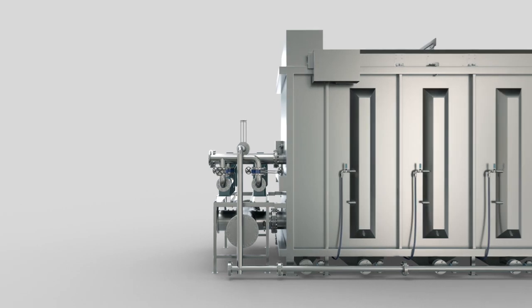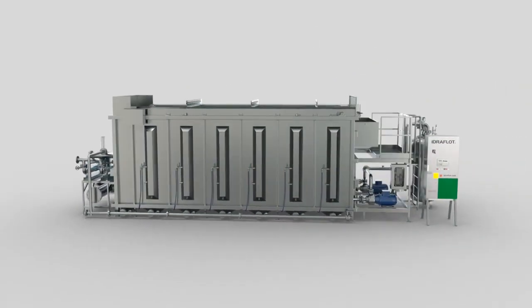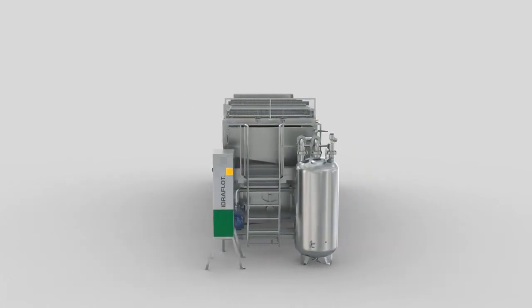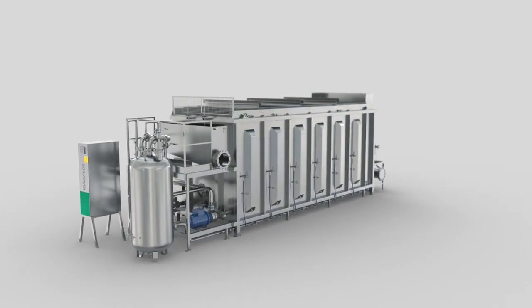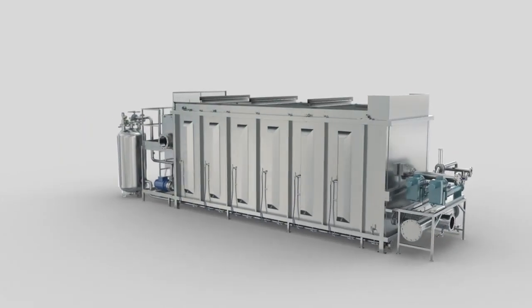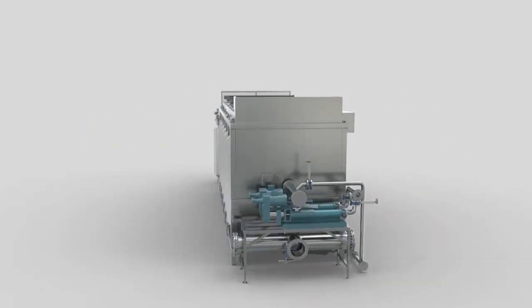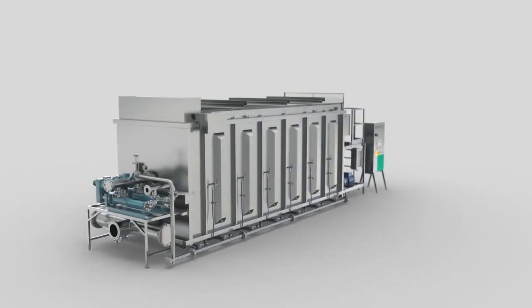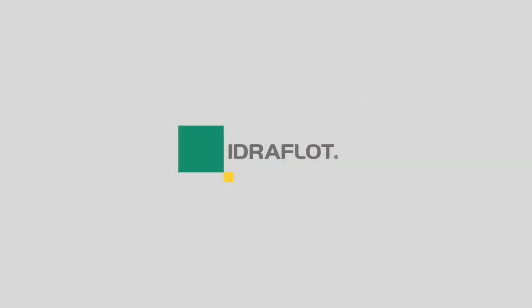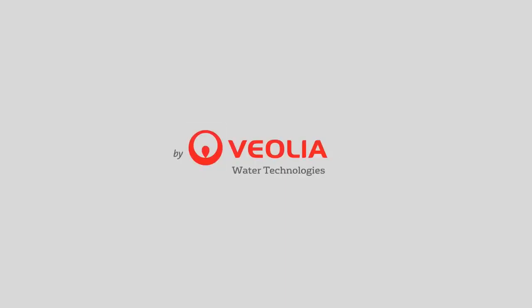Hydroflot is an easy to operate and particularly compact DAF process, providing significant capital and operational expense savings. Compared to traditional DAF systems, performances are enhanced thanks to its innovative and effective water mixing.